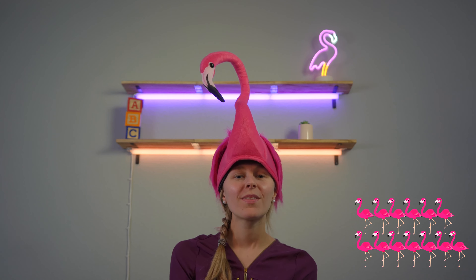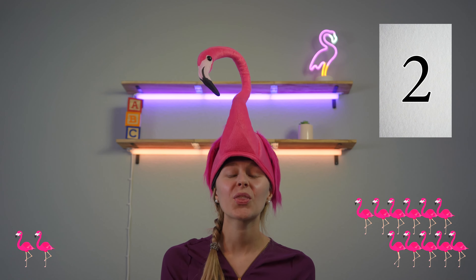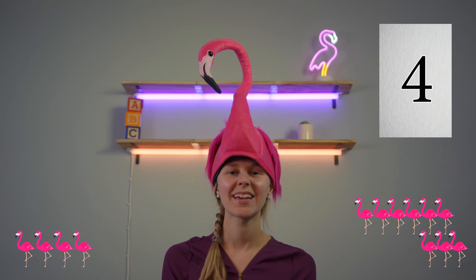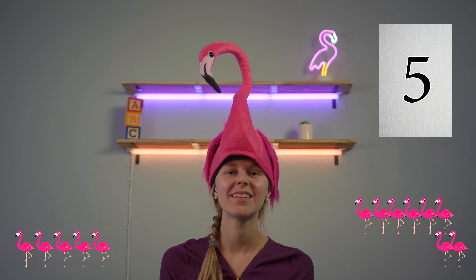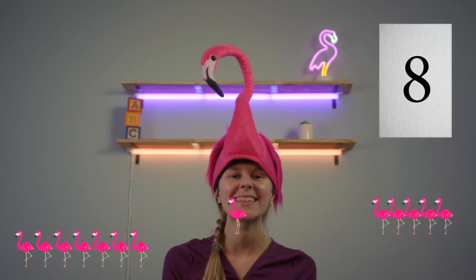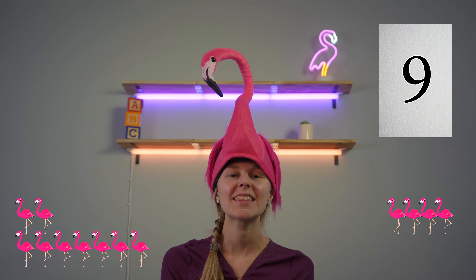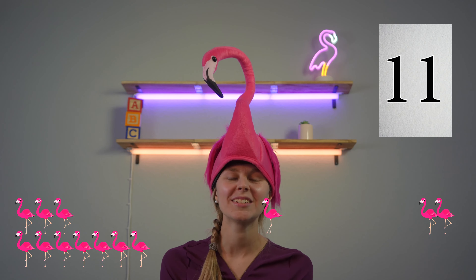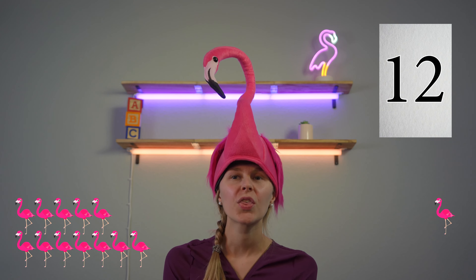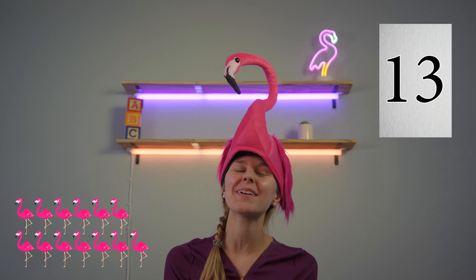Follow the flamingos: one, two, three, four, five, six, seven, eight, nine, ten, eleven, twelve, thirteen flamingos! Excellent job at counting, you're doing great!